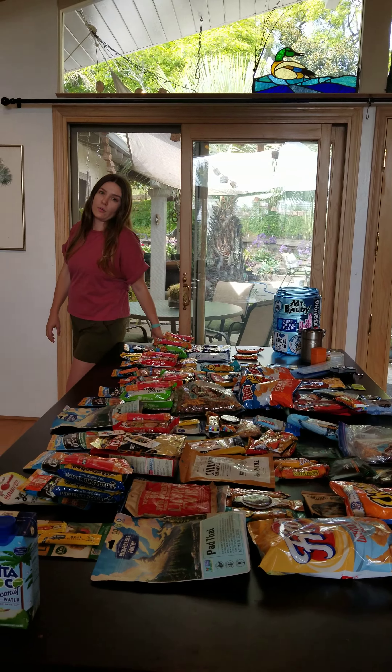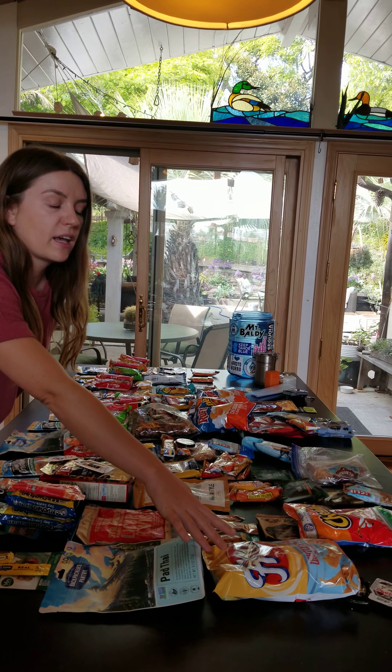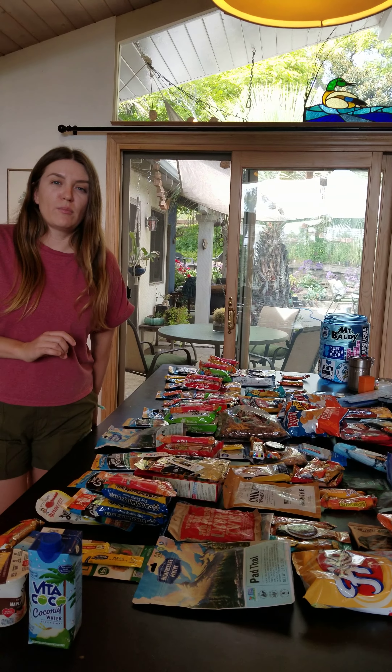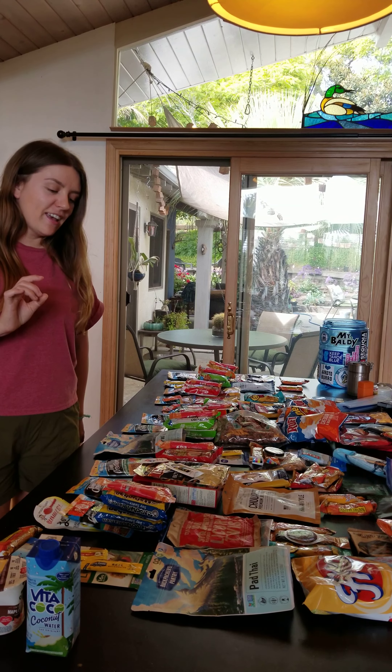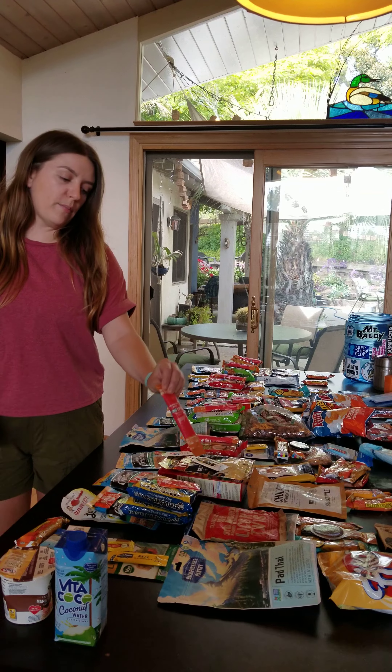The first morning I'm going to have coconut water and oatmeal and then throw those in the trash can. Every day for lunch I will be eating tuna packets with tortillas and baby bell cheese. The first night I'm going to have my heaviest meal, the Backpacker Pantry Pad Thai, and I will open up these chips and smush them in my bear can because chip crumbs are better than no chips at all.